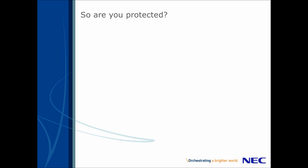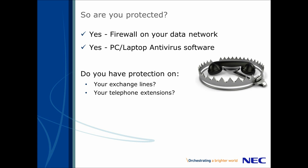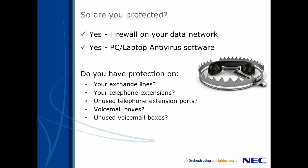So are you protected? You wouldn't think twice about not applying a firewall to your data network or antiviral software to a new PC or laptop. So why wouldn't you protect your telephone lines or extensions? After all, these can be accessed via external means. Unused telephone extension ports do not need a telephone plugged in for hackers to gain access. Voicemail boxes can have outside line access for notification reasons, and if not password protected, that's another potential entry point for a hacker. This also applies to unused voicemail boxes, of course.